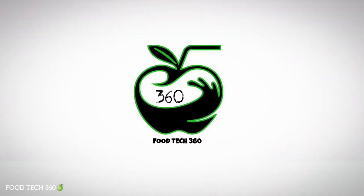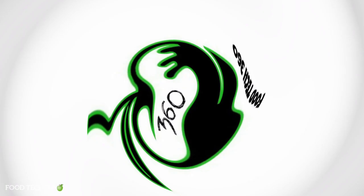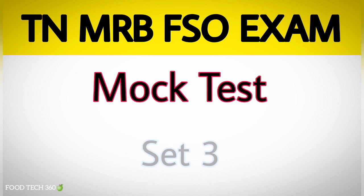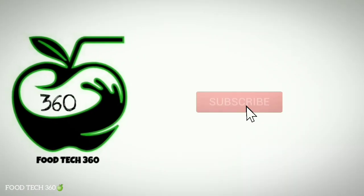Hello friends, welcome back to our channel Foodtech 360. In this video we are solving TN MRB Food Safety Officer exam mock test set 3. Links for set 1 and set 2 are given in the description. So without any further delay, let's get started.